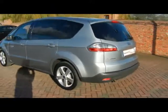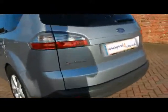You can see we've got rear privacy glass, and along with that bumper we've got parking sensors.